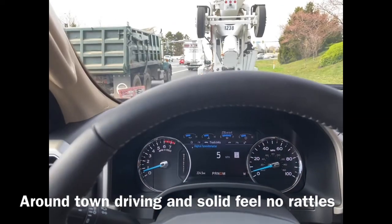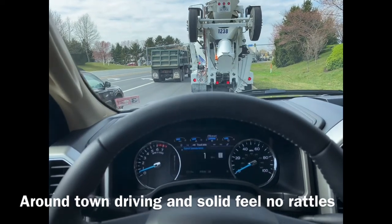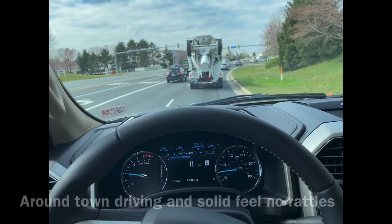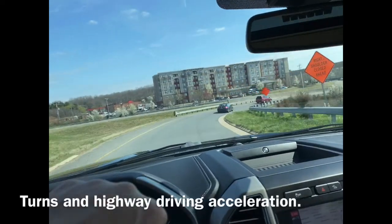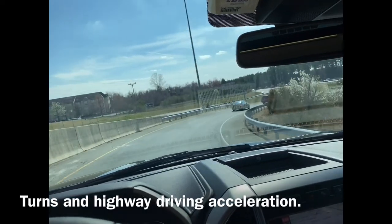At 10-speed gearing it's pretty crazy how we ride around nowadays. I came from the era of four-speed automatics. Let's see how she does in the corners — not too shabby.